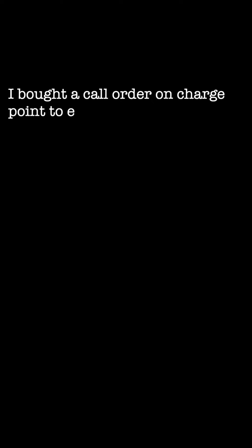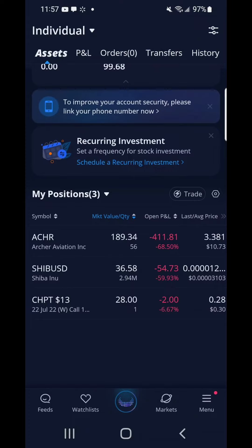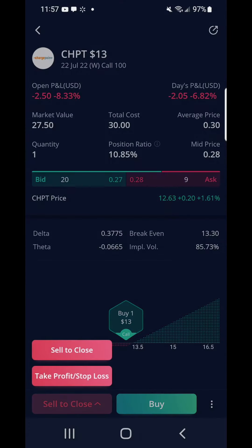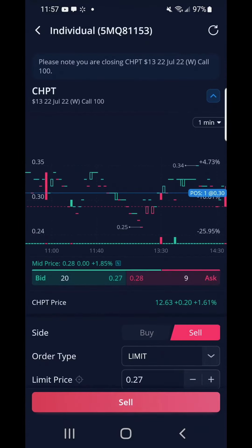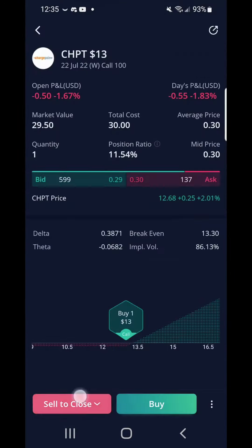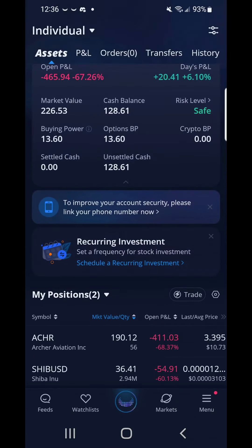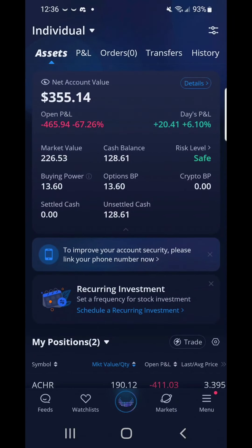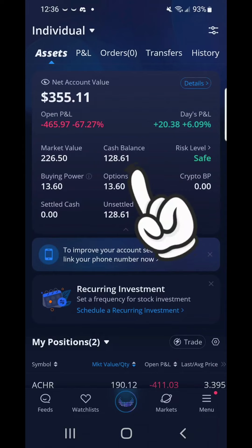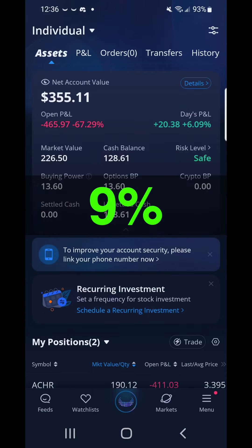I bought a call order on ChargePoint to end my trading day — this reminds me of last call. I placed a stop loss of $20, meaning I was willing to lose up to the profits I made today. I cancelled out of my stop order and did a final sell to close. I sold for $29 and lost a dollar on this deal. ChargePoint looked like it ran out of steam as it was trading sideways. At the end of the day, my cash balance was $128 and 61 cents — I am up from $117.97, or 9 percent.